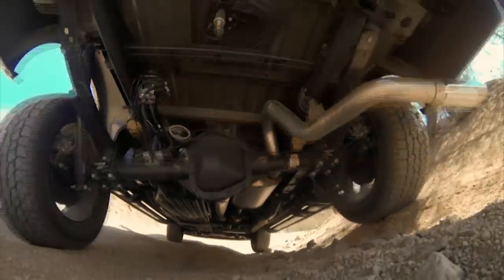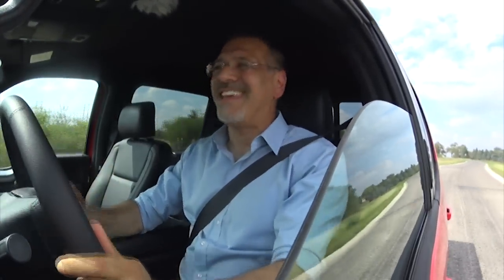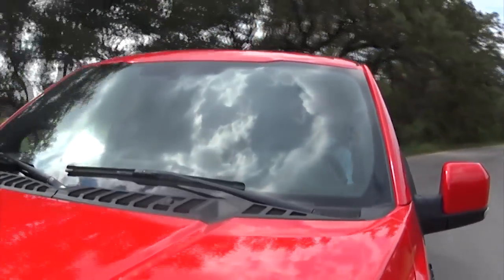Ford has dramatically recast the F-150. It may be the biggest gamble you see a major automaker take in your lifetime. What are they thinking and why? Let's dig into it as we drive the all-new 2015 F-150 and check the tech.